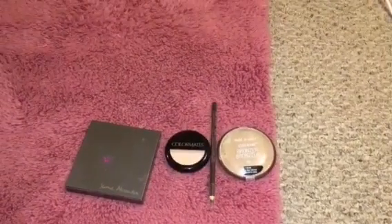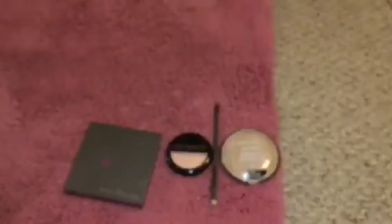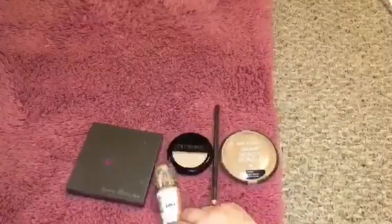And then this is my foundation — my sister gave me this. It is the L'Oreal True Match. And this is what the color is — it's in Rouge Beige. I'm not going to take it off all the way, just take the cover off.